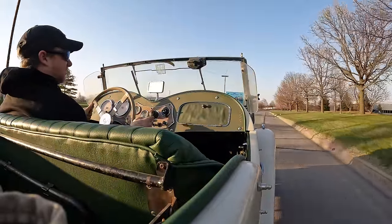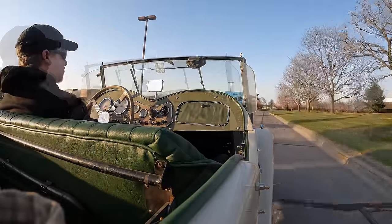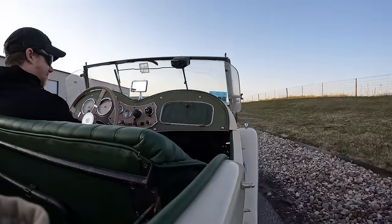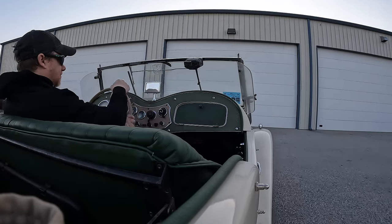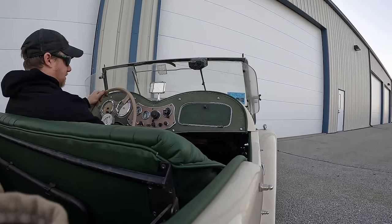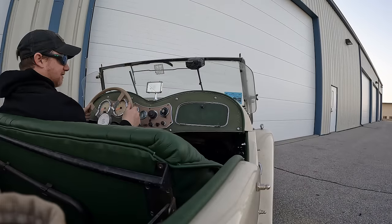Instead of trying to finish the video, I'm going to limp it all the way back. Well, I made it back but just barely — I think it's about to die. There it goes. I'll get it in the shop and take a look at it.